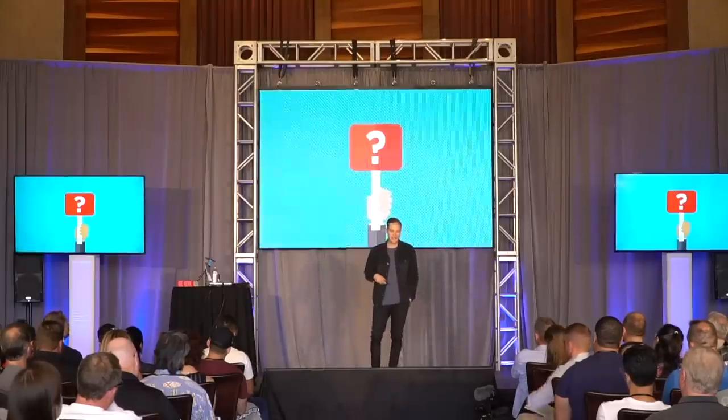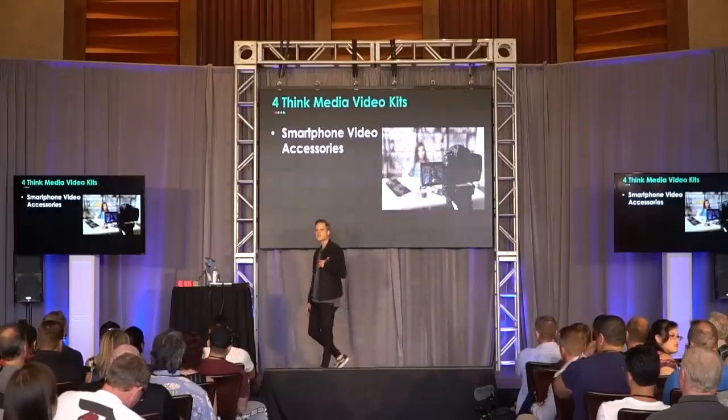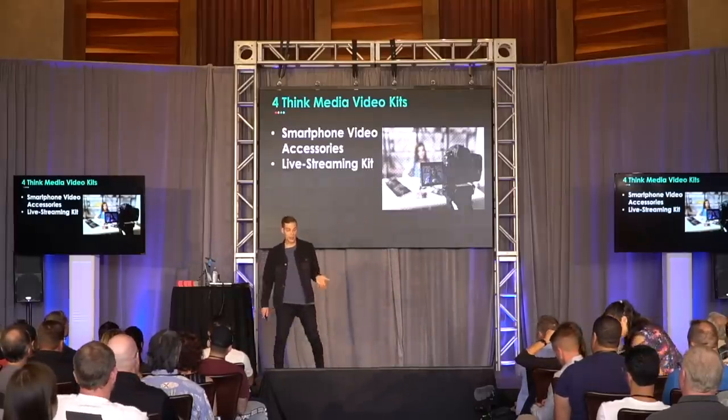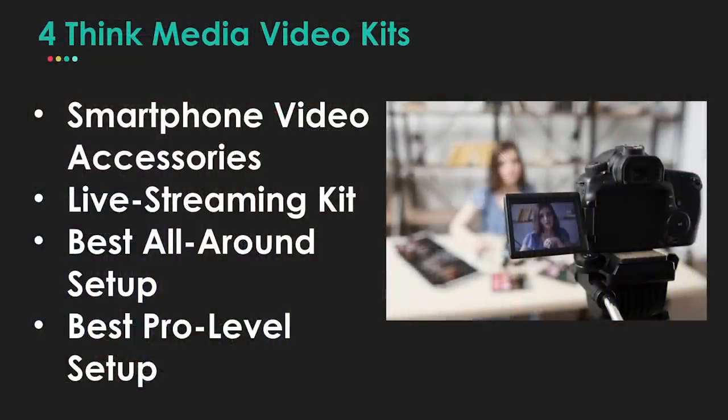The stats show it. But one of the biggest questions I get is: what camera do I need to get started? So we're going to go through four different kits — this is what I use in our business, our brand. We'll talk about a smartphone video kit, a live streaming kit, a best all-around setup, and a pro-level setup if you want to get crazy.